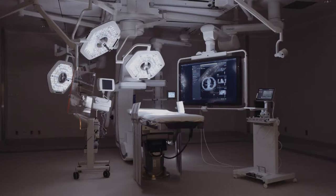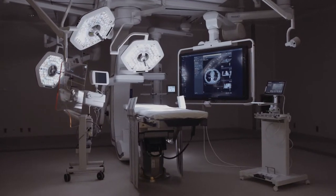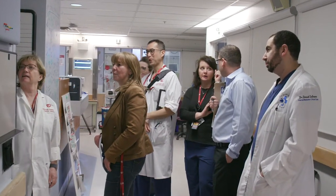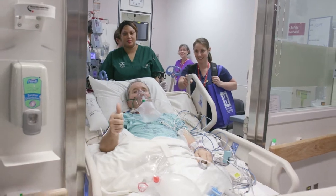Soon you'll be coming to the University of Ottawa Heart Institute for Cardiac Surgery. If you're like most people, you're nervous about having the surgery. We'd like to help put your mind at ease with this tour of the world-class facility where you'll have your surgery. It's a place where state-of-the-art technology supports an exceptional team of doctors, nurses, and specialists who do surgery every day.